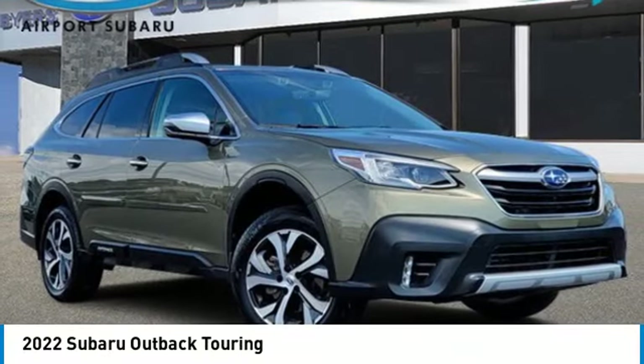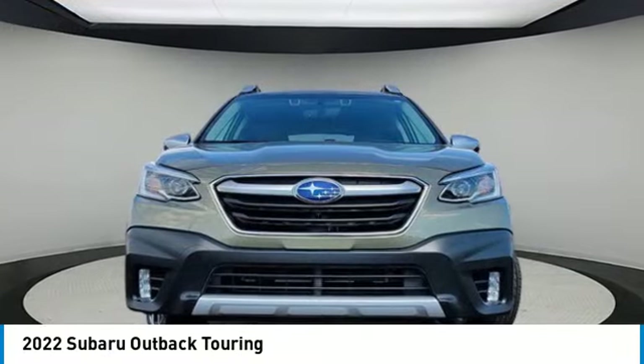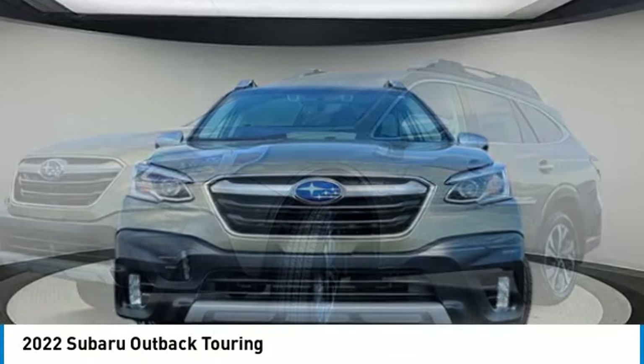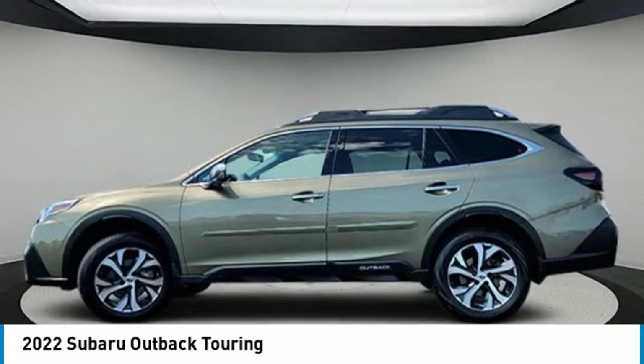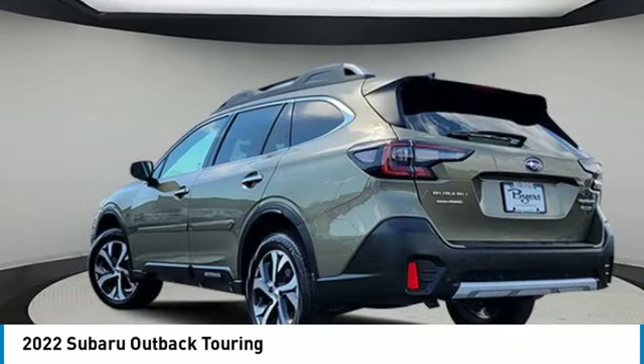You are going to love the 2022 Outback. Take the go-anywhere capability of all-wheel drive and plenty of room for cargo and companions, and you've got the Subaru Outback. Let the adventure begin.